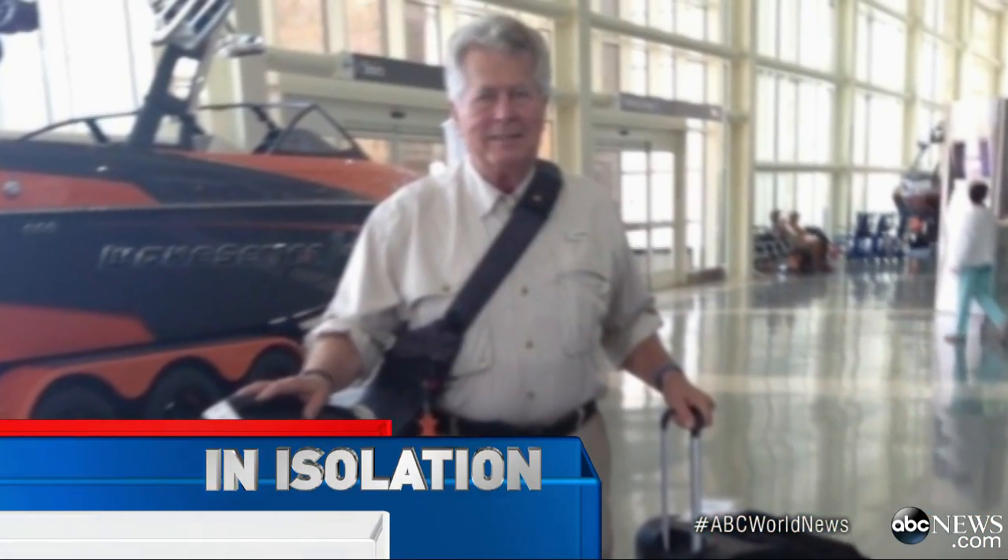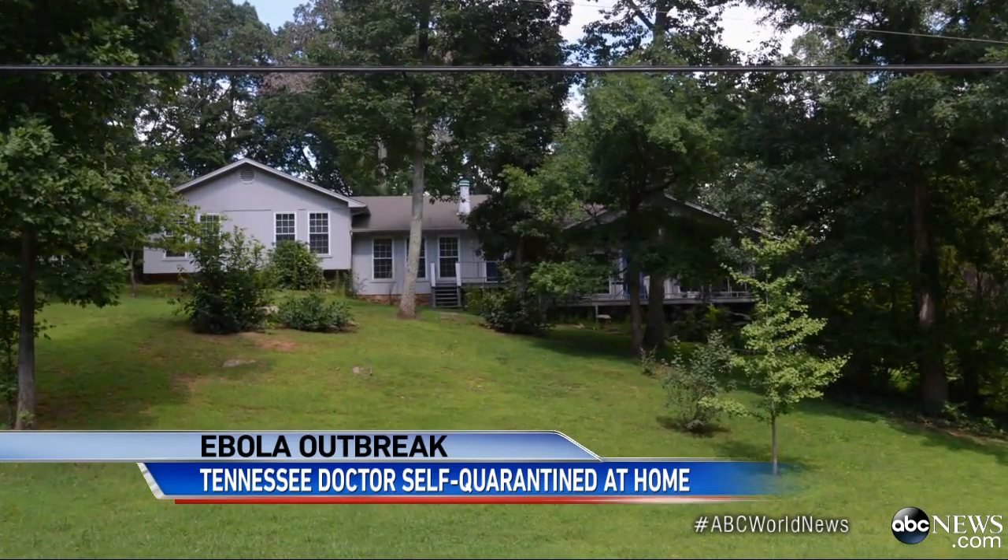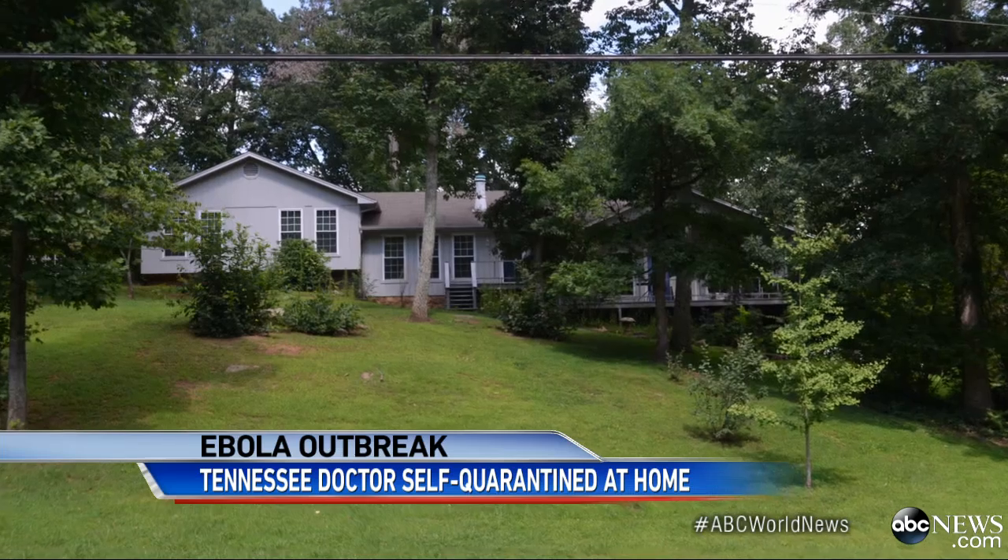This was Dr. Alan Jameson at the airport three weeks ago, suitcase in hand, departing as a volunteer to treat Ebola patients in Liberia. And this is Dr. Jameson today. We are Skyping with him because he's in complete isolation. He quarantined himself in his own home in Morristown, Tennessee, when he returned three days ago.